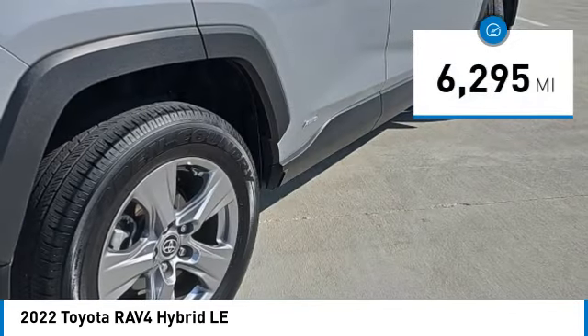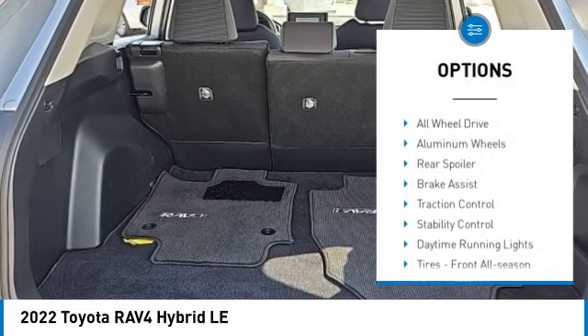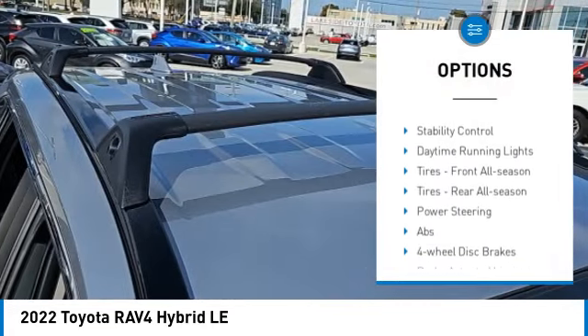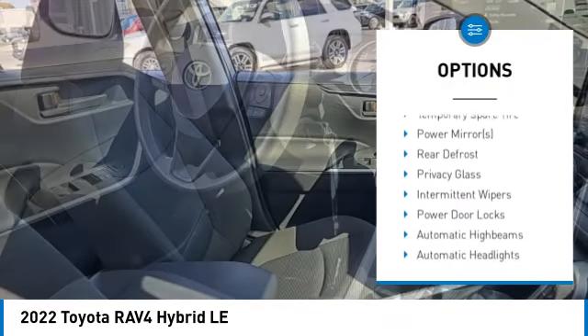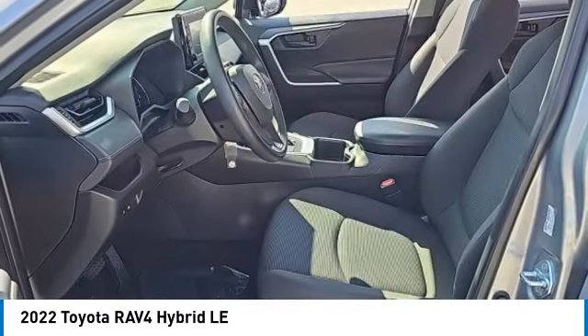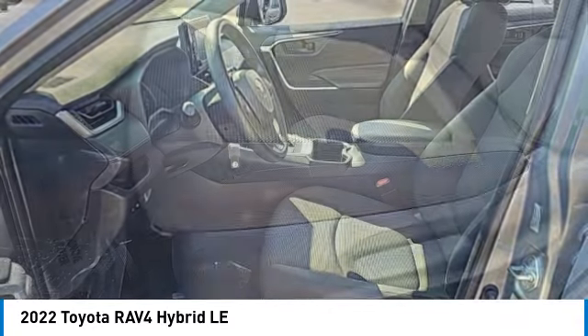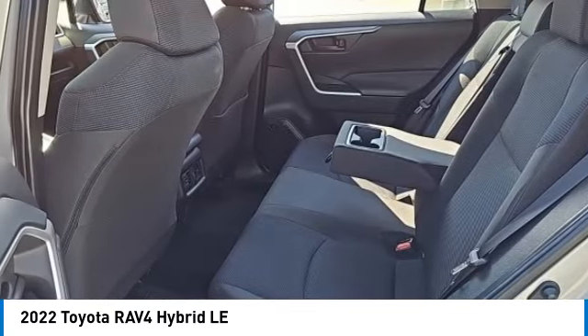This vehicle has less than 7,000 miles. Here are some of its great options: tire pressure monitor, all-wheel drive, aluminum wheels, rear spoiler, brake assist, traction control, stability control, daytime running lights, and front and rear all-season tires. Is it love at first sight? It really is possible — let us know when you stop in.